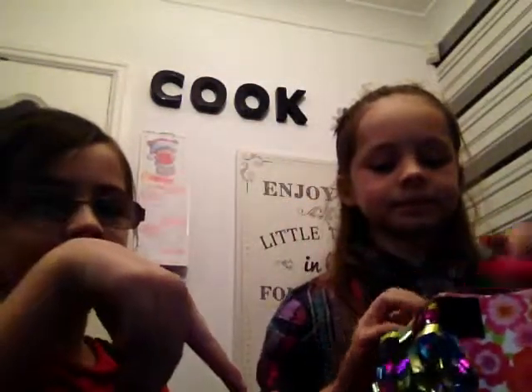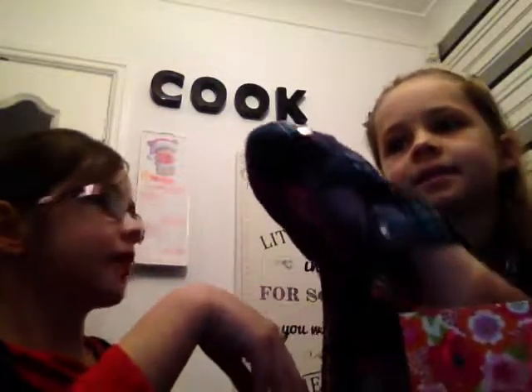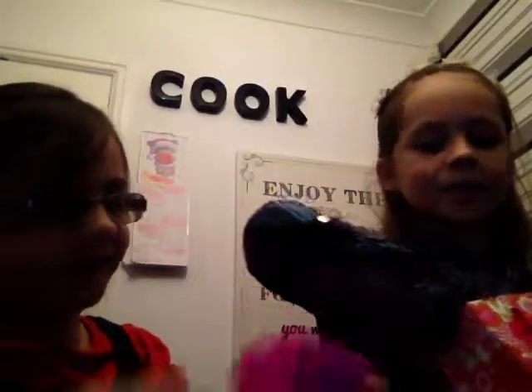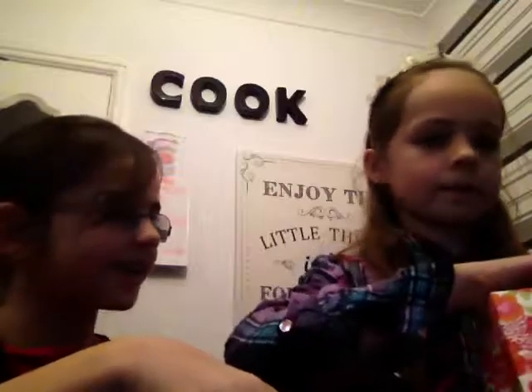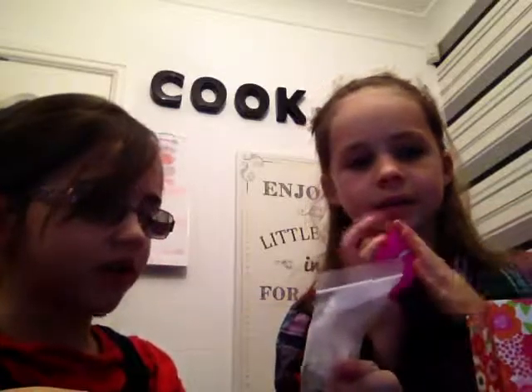I know what's inside it! Can I get one box out? Don't open it, don't open it. The little presents are super cute. I'm going to show you all that came with it.